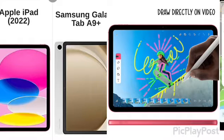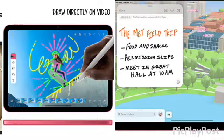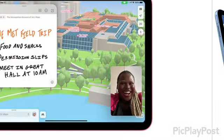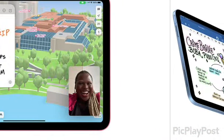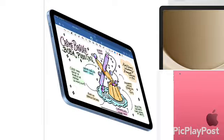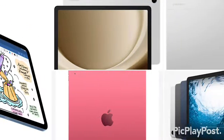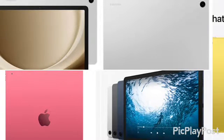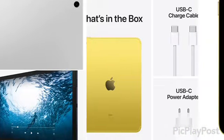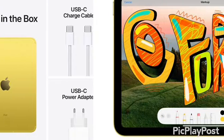I want to compare the iPad 2022 edition, the 10th generation, with the similarly sized counterpart, the Samsung Galaxy Tab A9 Plus. I want to compare these because the price point is very interesting for what you get on these devices. The iPad 2022 is north of $400, while right now the Galaxy Tab A9 Plus is a great deal — only $169 brand new on Amazon. So let's compare both of these devices.